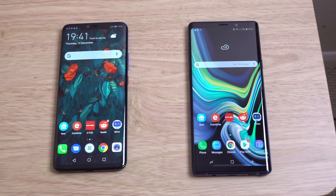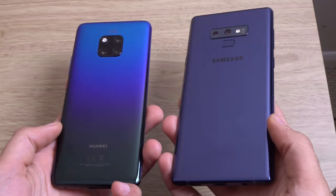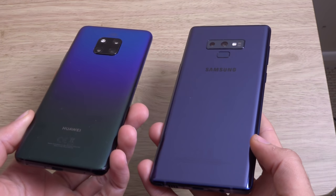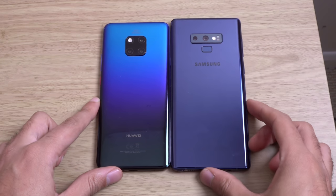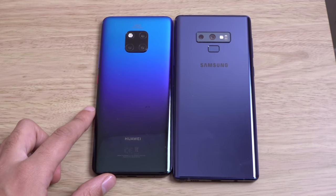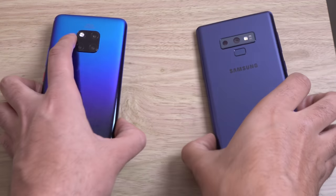Very beautiful handsets here, both in a luscious kind of blue colour. Hard to say which one I prefer in terms of the colour — I think they're both pretty awesome. Maybe the Note has a more uniform design on the back, looking a little bit more curved, but absolutely gorgeous handsets. You can't really go wrong with either of them when it comes to build quality.